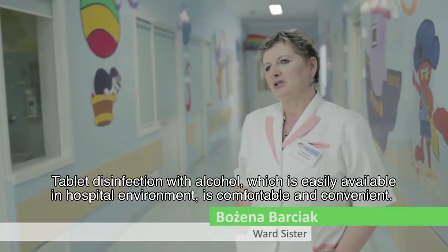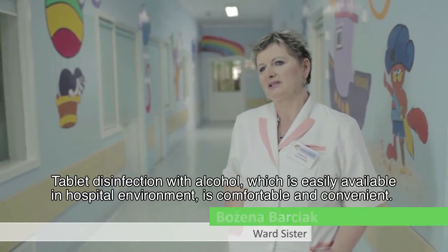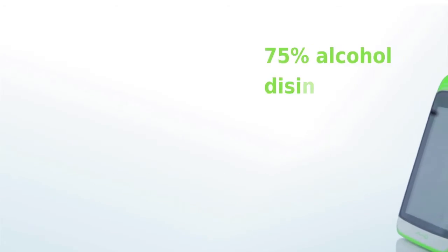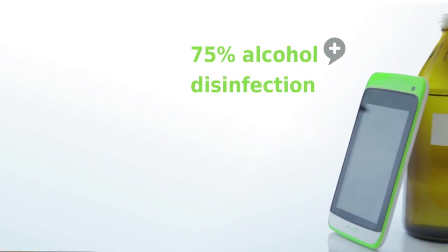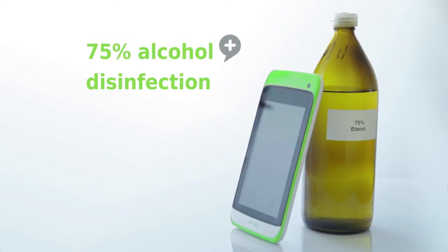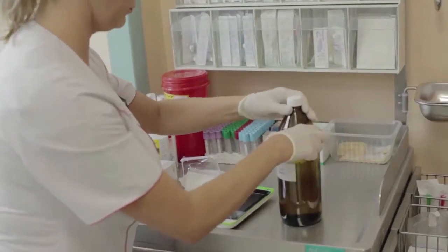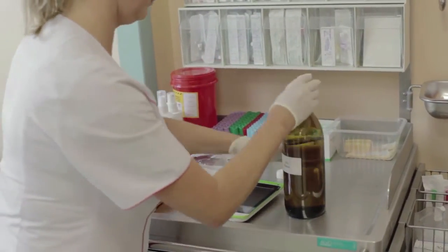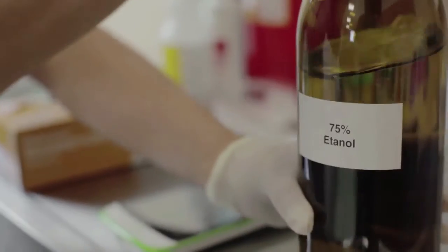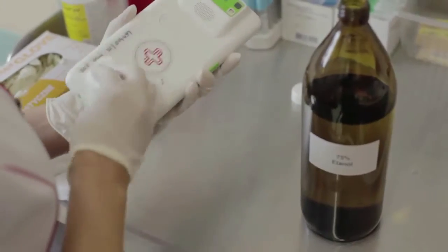Tablet disinfection with alcohol, which is easily available in a hospital environment, is comfortable and convenient. The tablet withstands 75% alcohol disinfection.